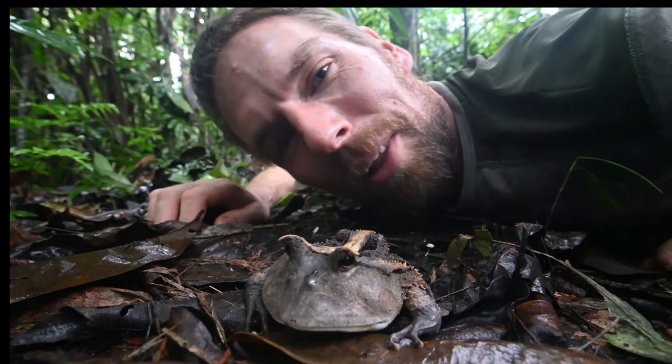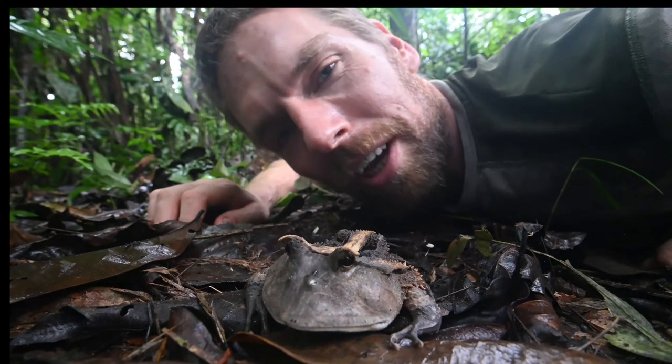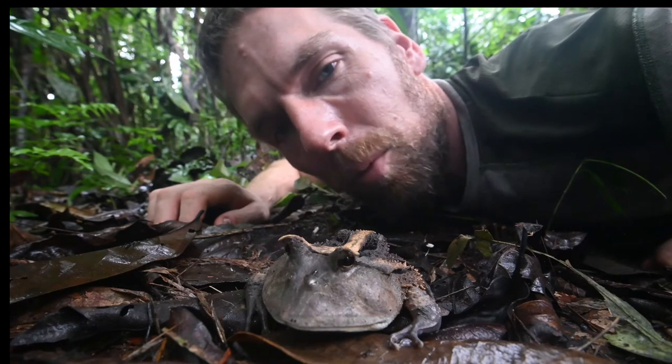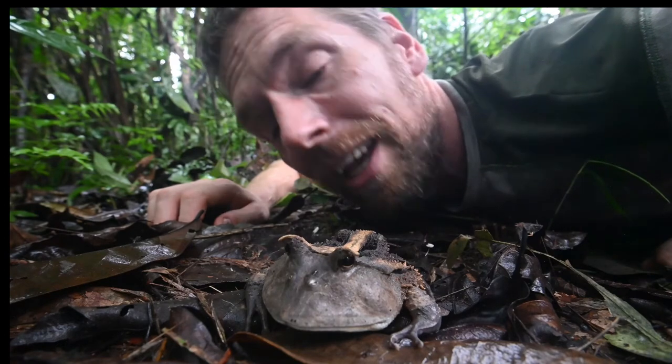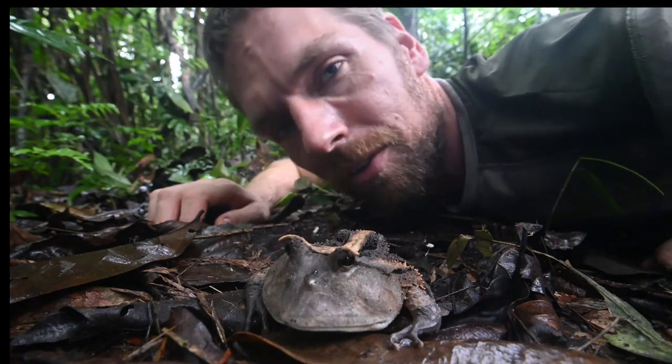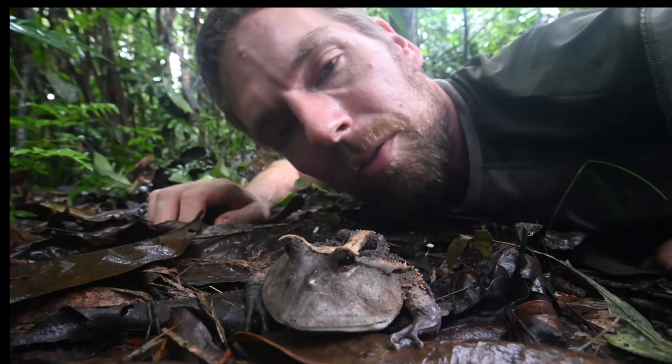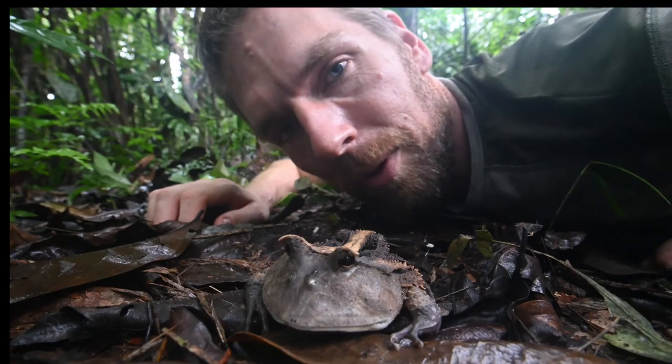Well, that's it for this week's video blog. Don't forget to check out our website at www.faunaforever.org where you can find more information about all of our research teams, including, of course, our herpetological research team. And if you want more information about the organization, you can also follow us on Instagram and Facebook. See you next week.